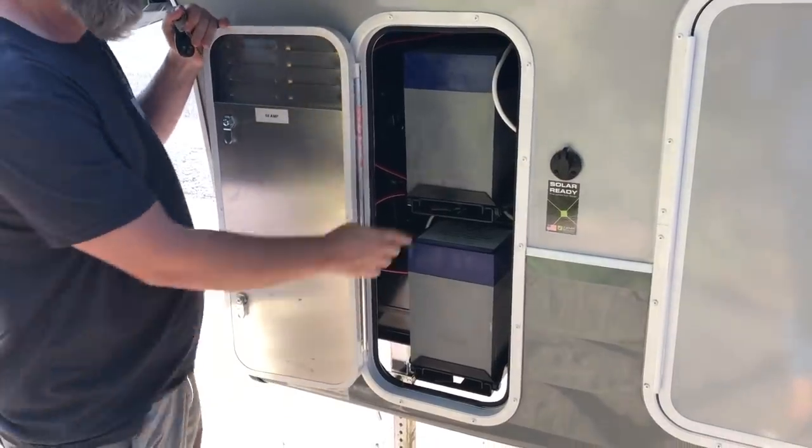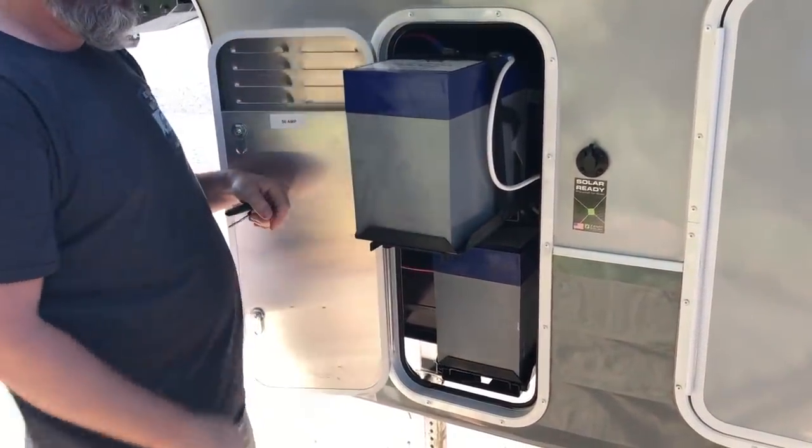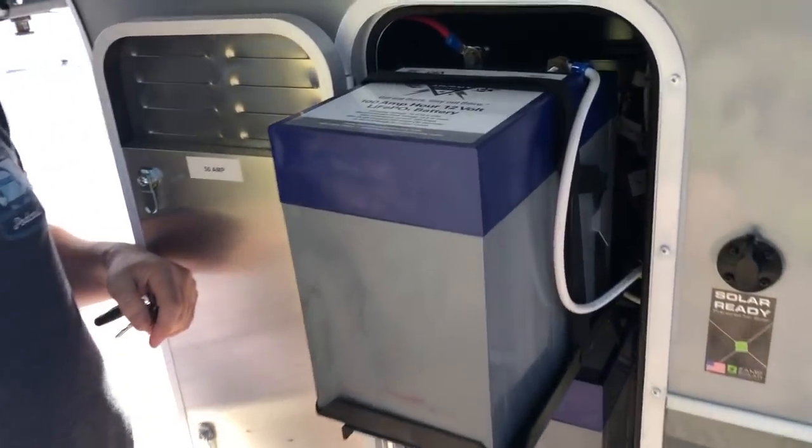We'll get portable generators for when we need them. It also had these neat sliding trays on the side for batteries. Our four Battle Born lithium batteries will go up front with the generators. It's also wired for solar, but Sean will need to make some adjustments since it's only wired for about 10 amps and we'll need a lot more. It's still much easier than setting it up from scratch like we did with the Cyclone.